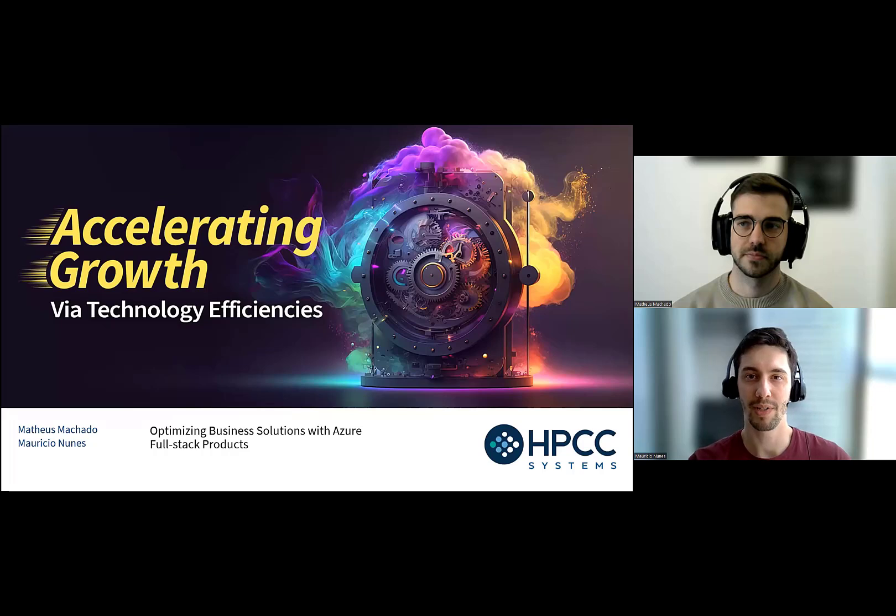Hello everyone, and welcome to our presentation about optimizing business solutions with Azure full-stack products. Today, Matheus and I are going to be talking about how we implemented products, from development all the way down to production in Azure with product delivery, talking about the challenges we faced, how we got there, how we started the whole thing, and hopefully you can take something away from it as well. Let's get started.